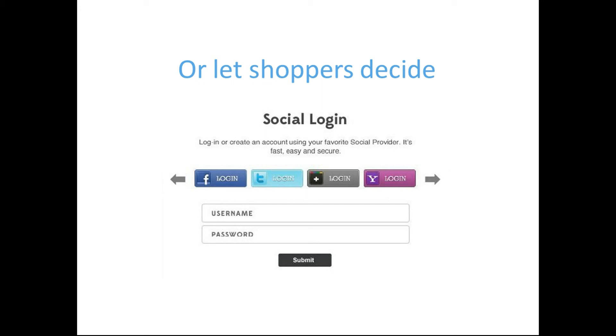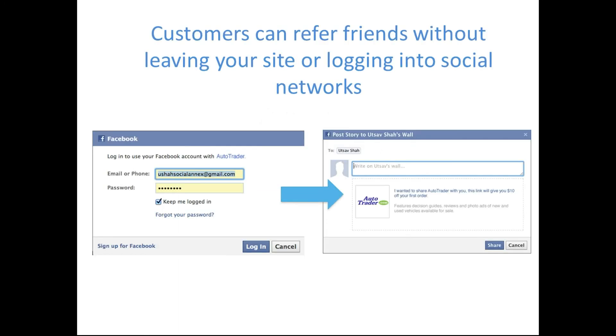Whichever tool really appeals to your customers the best, we give you the option to use that. And like every tool in our platform, the Social Annex Social Login lives right on top of your page, so users can sign in without having to leave your site. And once they are logged in, they can share and refer friends and take all of this social activity without having to grant permissions again. Seamless.